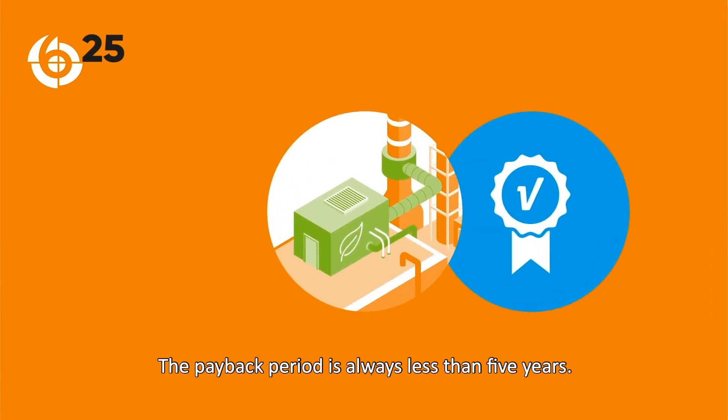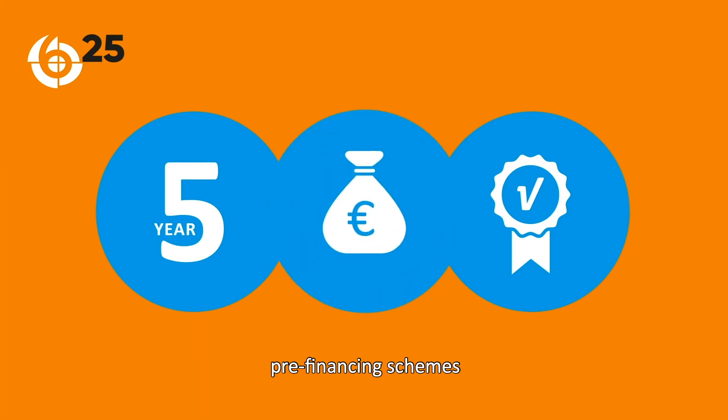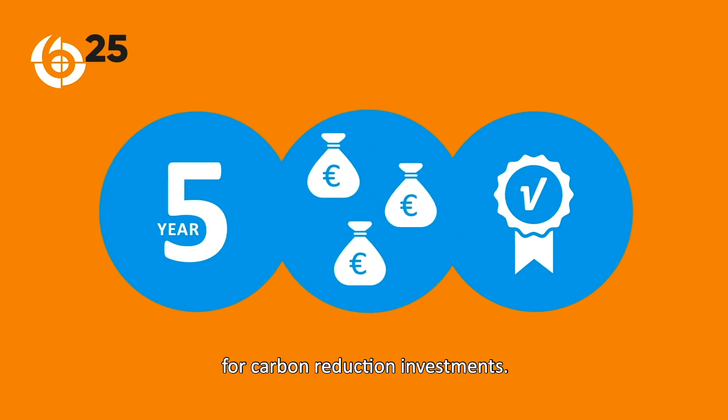The payback period is always less than five years, sometimes even considerably less. Project 625 partners can provide attractive pre-financing schemes, hence providing additional capex for carbon reduction investments.